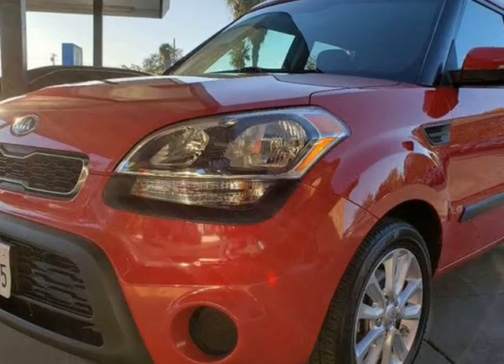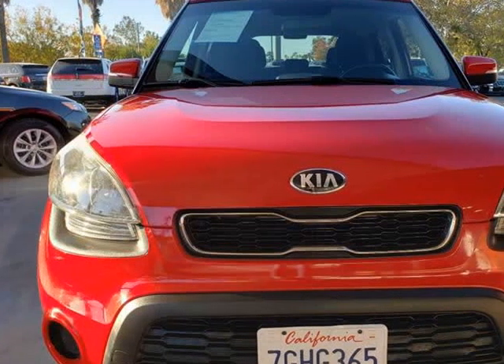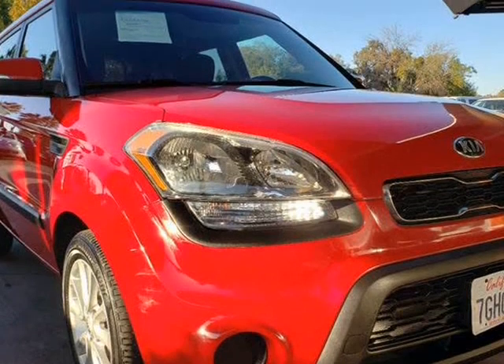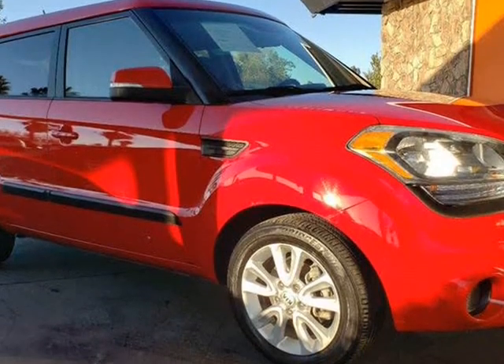The unique Soul, shown in titanium red, is powered by a powerful yet efficient 2.0-liter DDI 4-cylinder which provides 164 horsepower for spunky performance, with a smooth-shifting 6-speed automatic transmission. This front-wheel drive trim helps you score nearly 34 mpg on the highway.